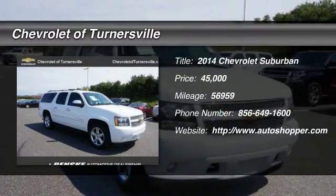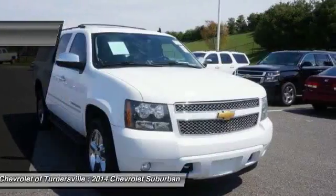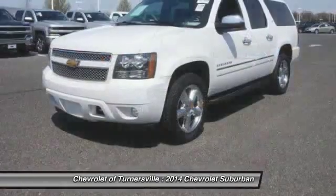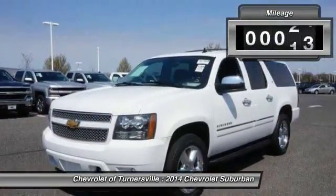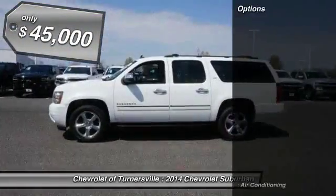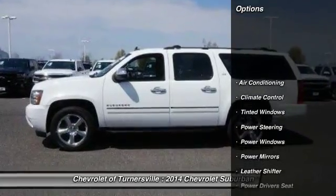The 2014 Chevy Suburban. Suburban excels at towing heavy trailers, hauling loads of people and gear, and enduring hard use and rugged terrain. This vehicle has less than 60,000 miles and is priced below $45,000.